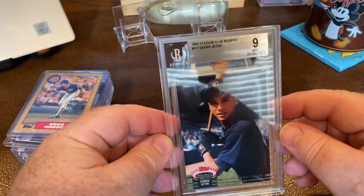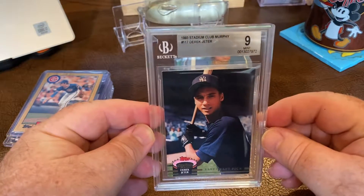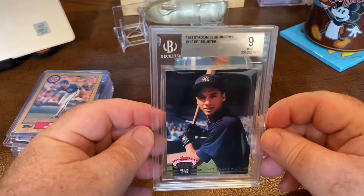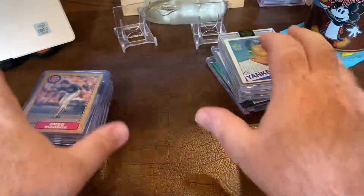A pride and joy here — a Beckett 9 Stadium Club Jeter. This is going to be going on my display shelf. This is one of my bucket list cards and I've been really looking forward to getting that one in.